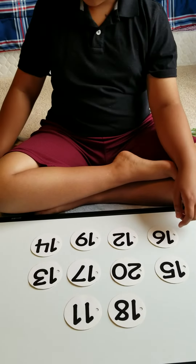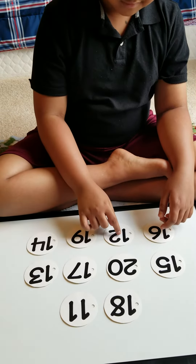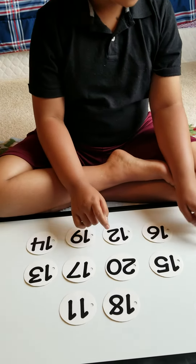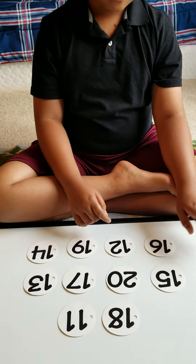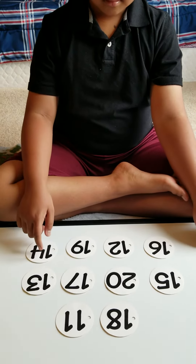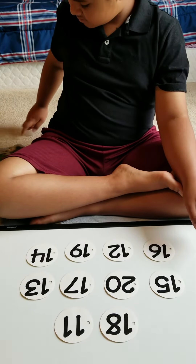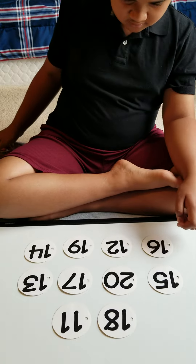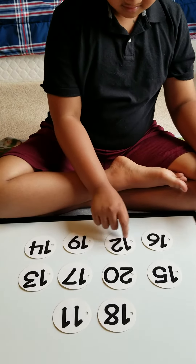Okay, point to number 12. 12, 12. Good. That's number 12. Point to number 14. Very good. Point to number 16. 16. Very nice. Good listening.